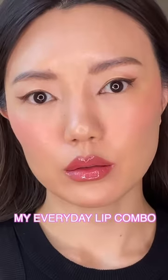This has been my everyday go-to lip combo recently. I love it so much and I'm so excited to share with you guys.